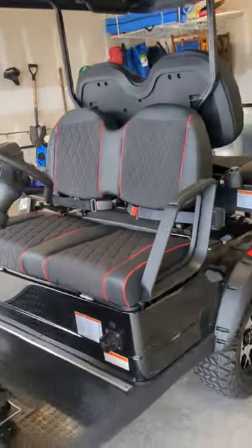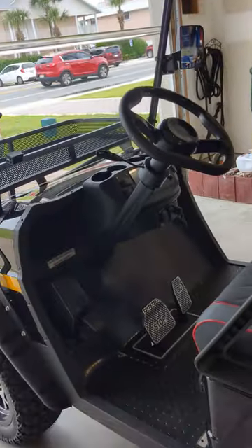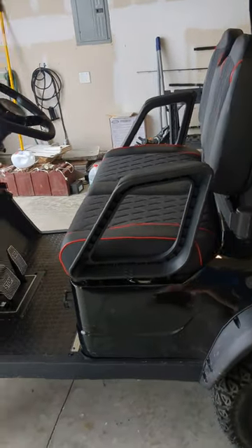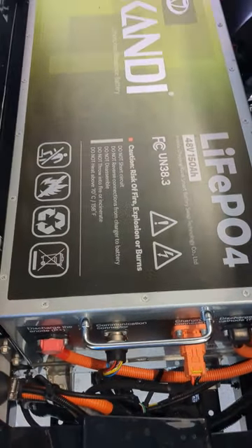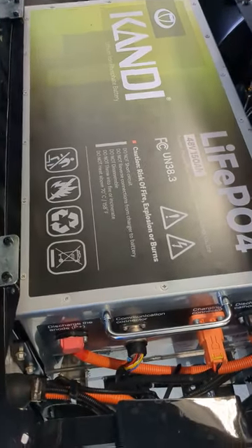I actually was really impressed with it. It has lithium batteries, 150 amp power. That was one of the things I wanted in the new golf cart — I wanted lithium batteries — and this one seems to be really good.